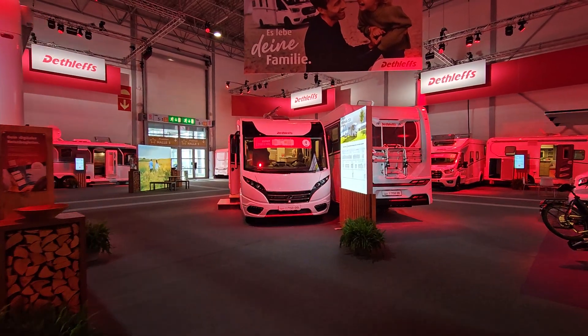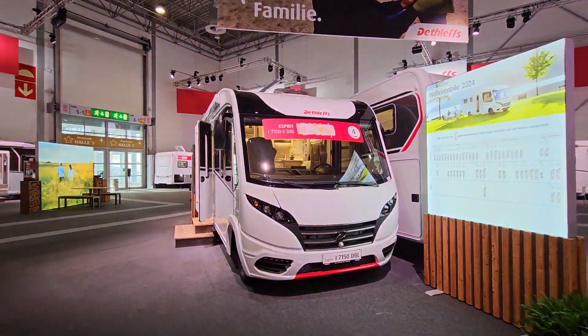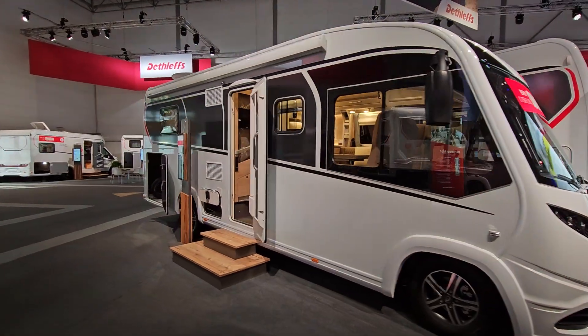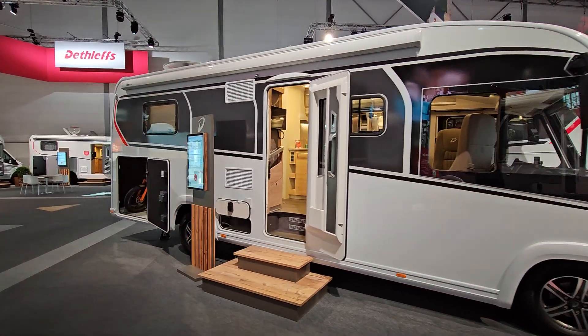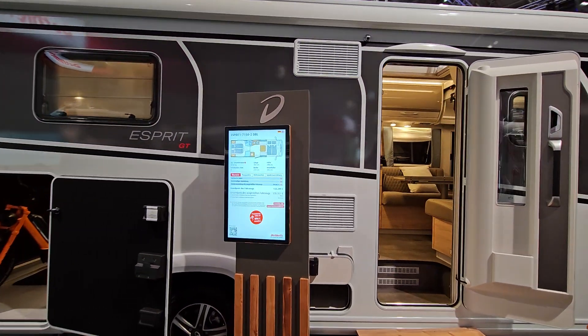Hello and welcome to Caravan Salon. This is a Dethleffs Integrate 7150 DBL motorhome, and this is something which will cost 180,000 euros.